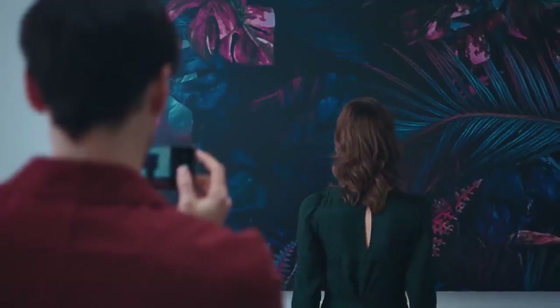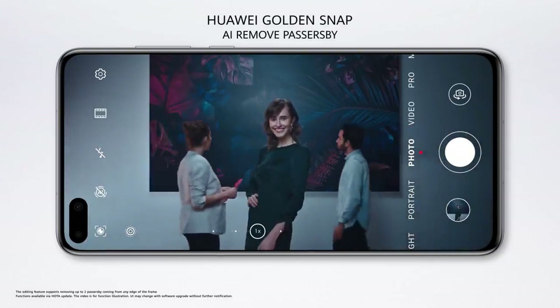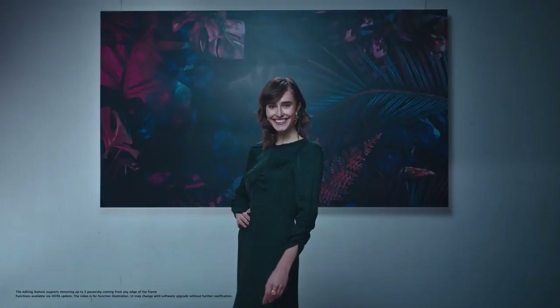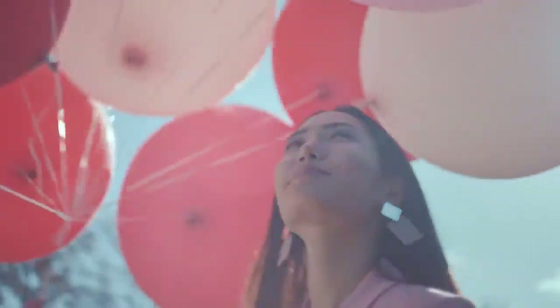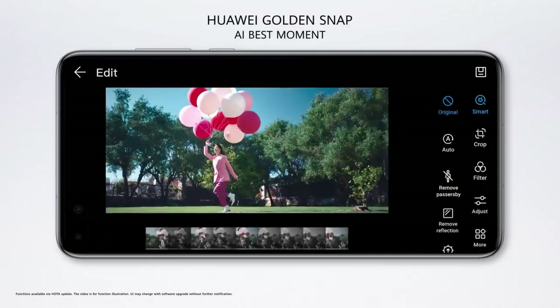We know every photo you take has the potential to become your masterpiece. The P40 Series AI Neural Processing edits out unexpected guests. Take your time and focus on what matters to you, because the AI Recommendation Assistant will bring you the best possible photo.